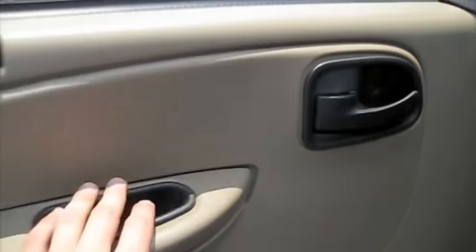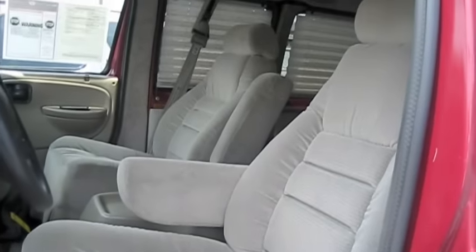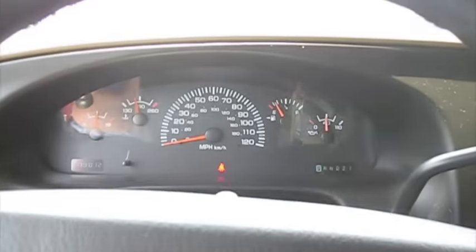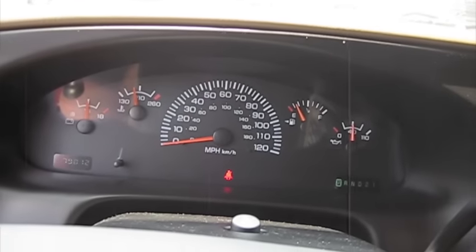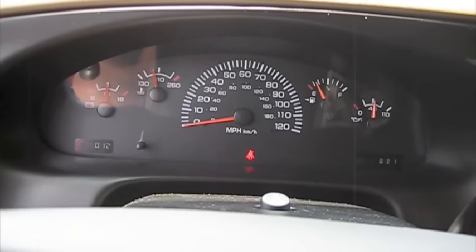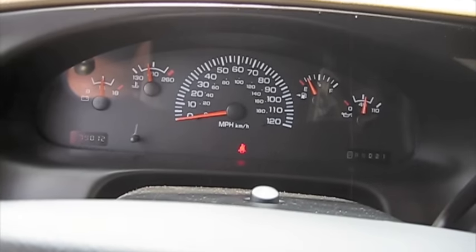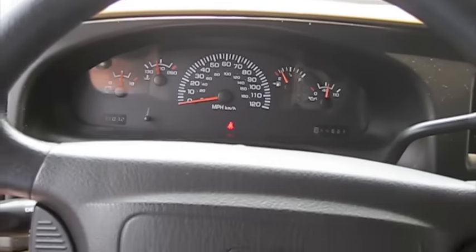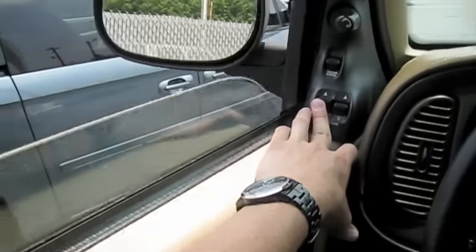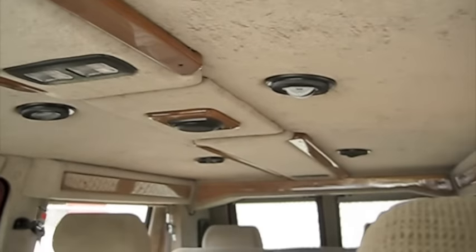Power everything, and we'll see how it sounds. It's a good sounding van. I also like the pattern on the headliner too — very classy.